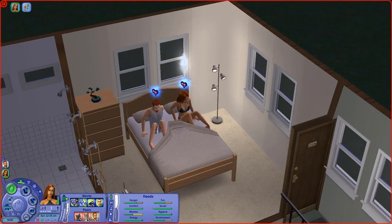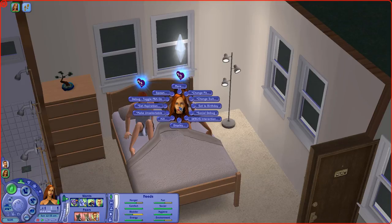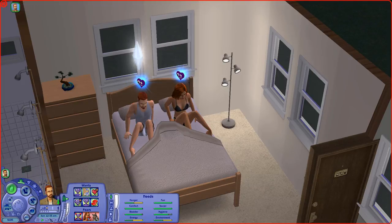Nina also wants to woohoo with 10 different sims — I'm going to lock that for her the next time we play her. I'm going to make her unselectable so she can go back home.